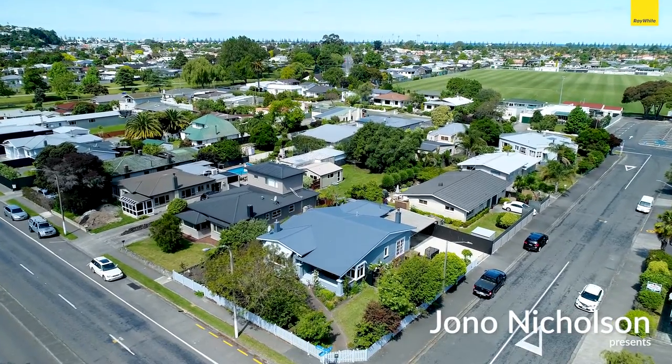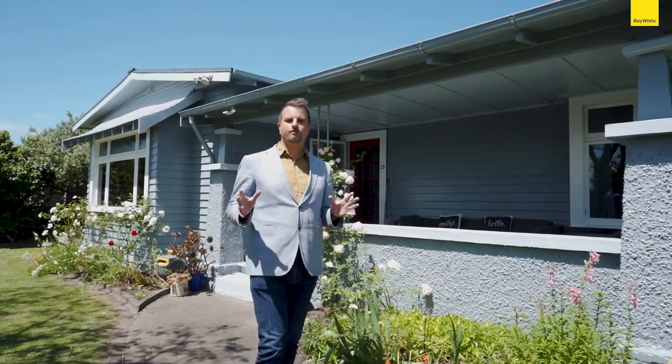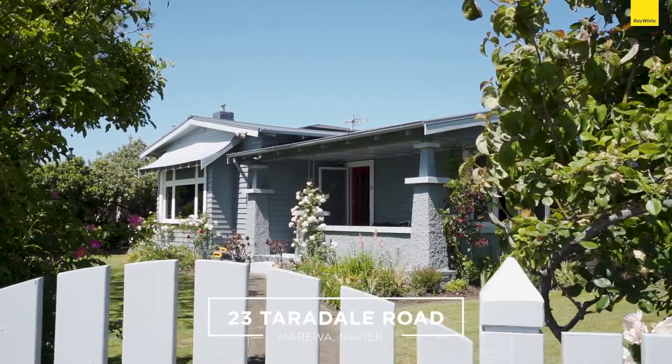This stunning 1930s Californian bungalow just radiates charm and character and has been lovingly restored by our vendor. Welcome to 23 Taradale Road.